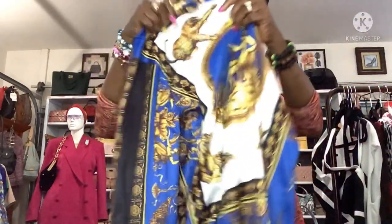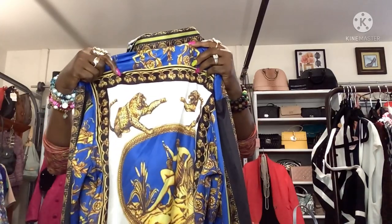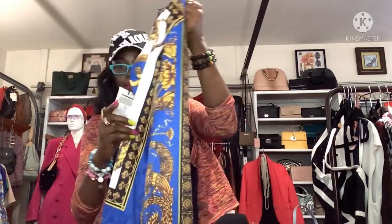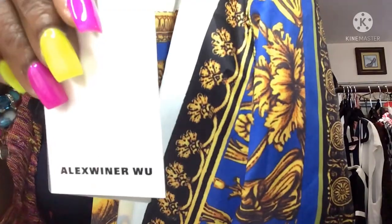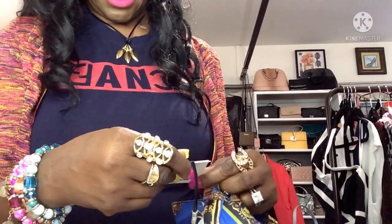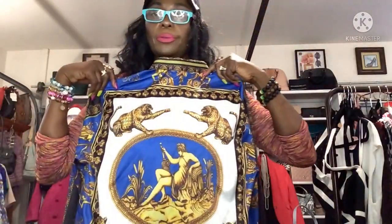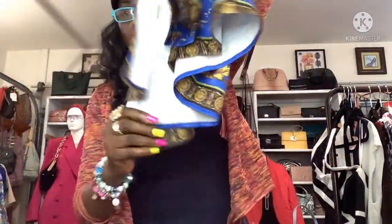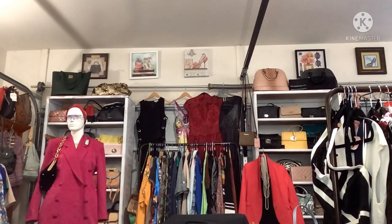Then I got this one by Alex Wiener — double X, still has the tags. Size XXL. This was a little more at $9.99 while the other one was cheaper — not sure why, but that's what they wanted for it.